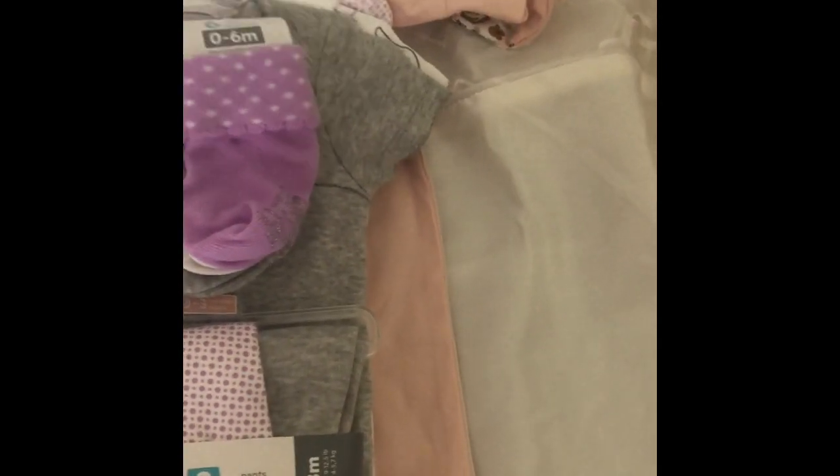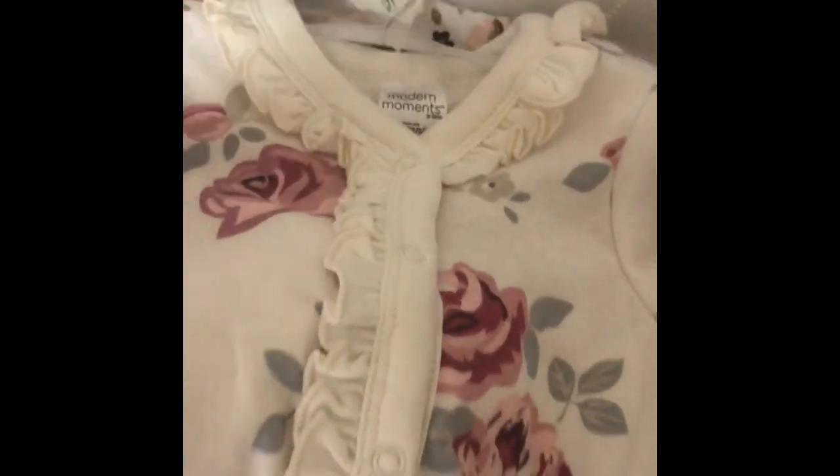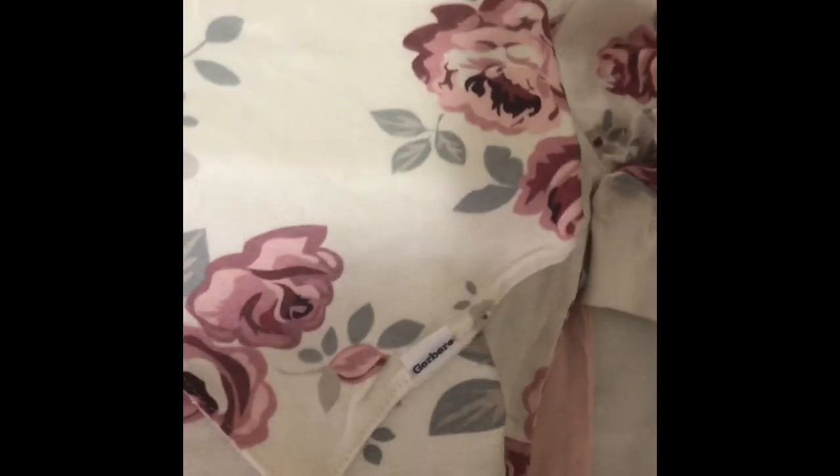Then also from Walmart, I got this little outfit. This one is six to nine months. The feet are not covered. And here I got the little hat, and this is newborn to six months. And then I got the socks.